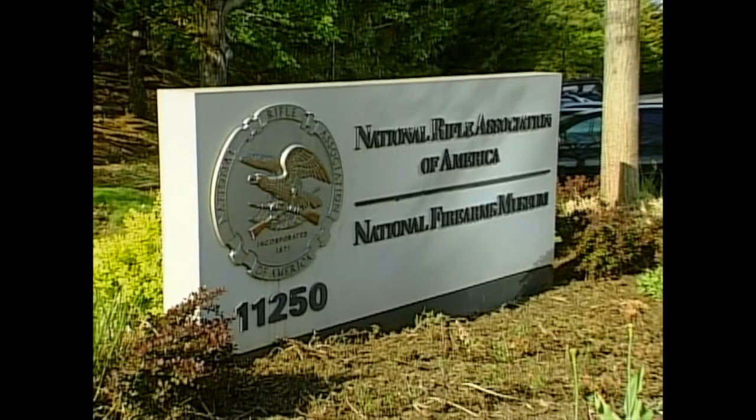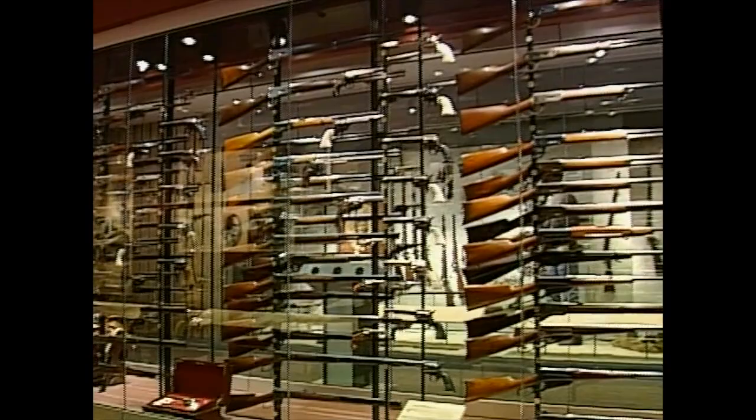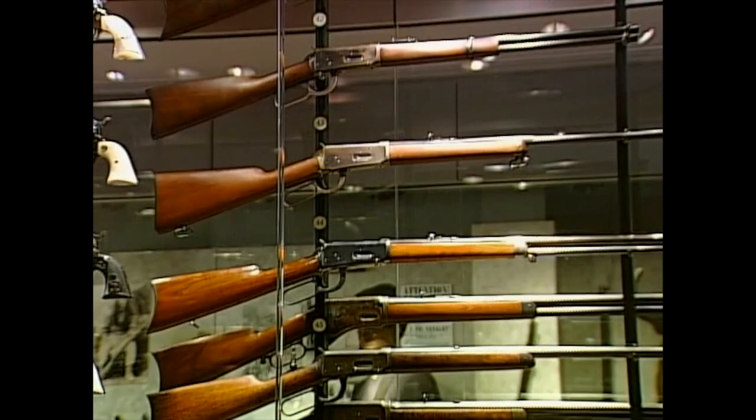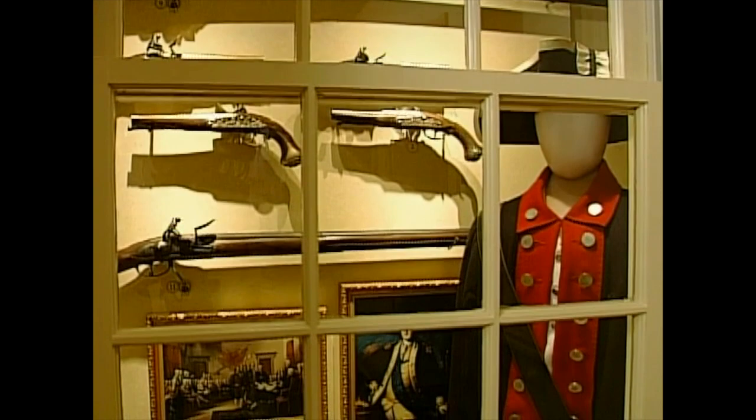The National Rifle Association's headquarters is on the edge of metropolitan Washington DC, just off Interstate 66 in Fairfax, Virginia. The NRA's National Firearms Museum is on the ground floor, and it is one of the world's most outstanding private collections. Over 2,000 rare and historic guns are on display here, each of them a direct connection to our history and heritage.